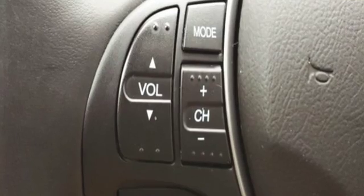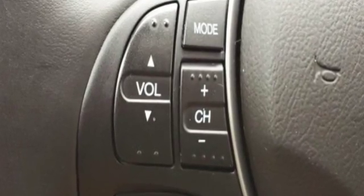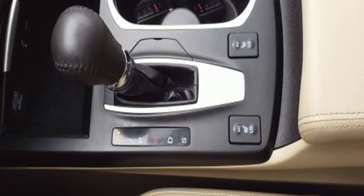Despite the increase in power and cylinder count, the new RDX is more fuel efficient than before. Luxury. Performance. Acura.